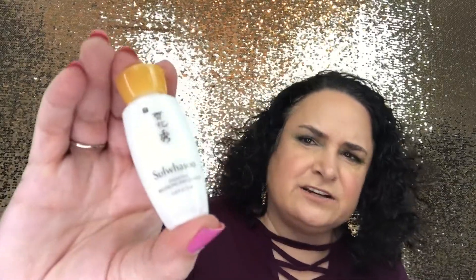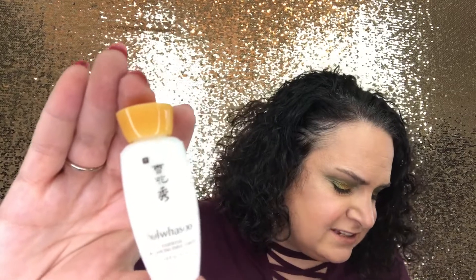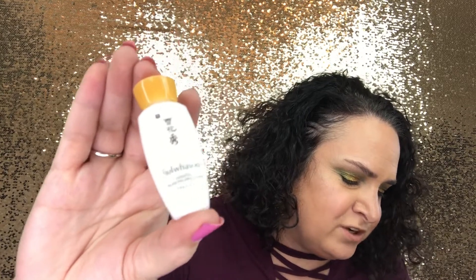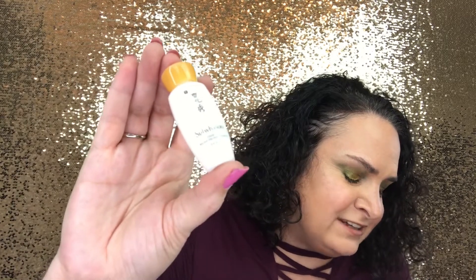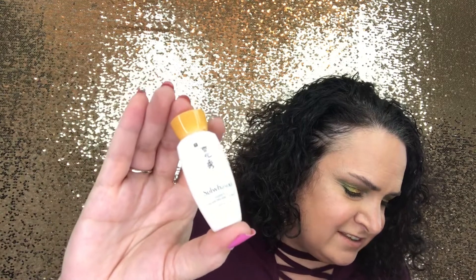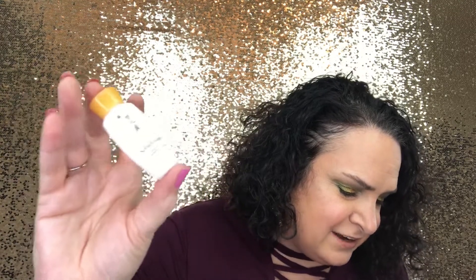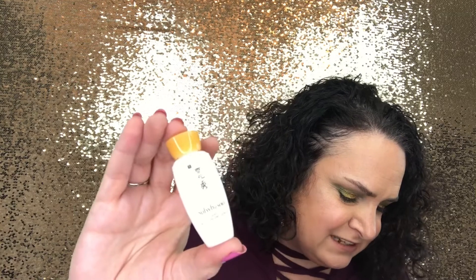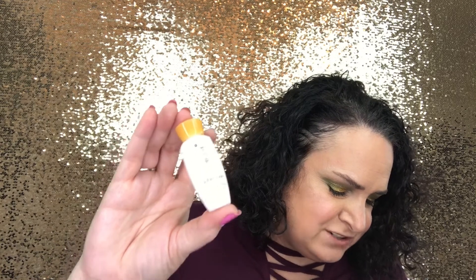This next product is a travel size of the Sulwhasoo Balancing Emulsion — I'm sorry if I didn't pronounce that right. It's a lightweight skin-softening lotion that balances dryness and uneven texture using herbal ingredients. After cleansing and toning, apply gently and evenly across the face. When layered under cream, the fluid texture helps deliver additional nourishment for improved moisture retention. Full size retails for $63. It doesn't have any fragrance, which I really love — let me know if you've used this before in the comments below.